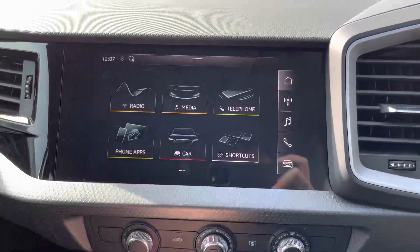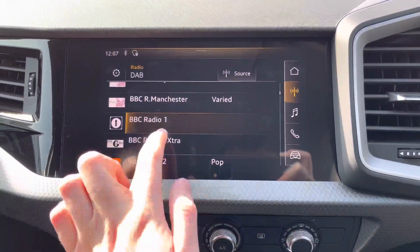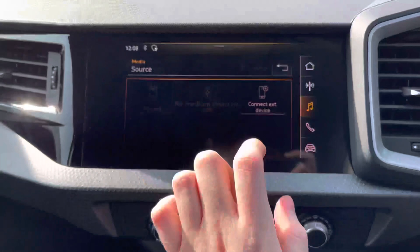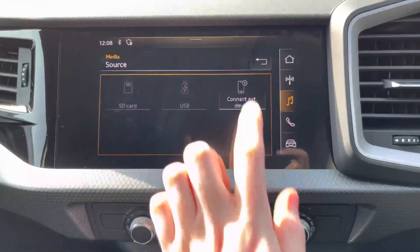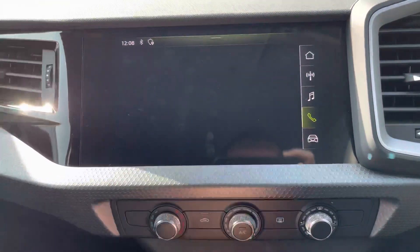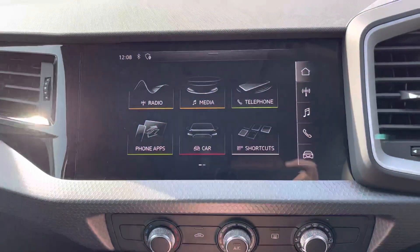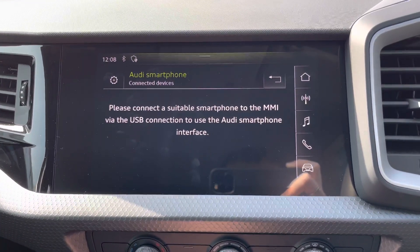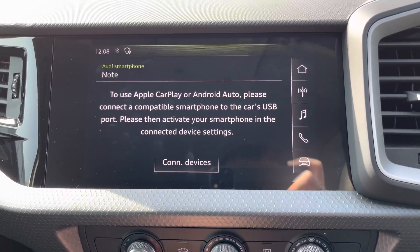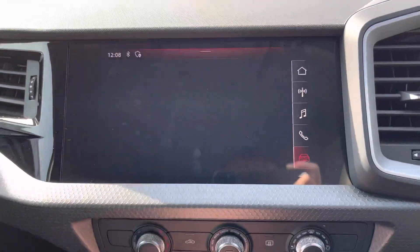In the centre you have a touchscreen infotainment system. You can access DAB, FM, and AM radio — with DAB providing nice clear digital audio quality. You can connect audio via SD card or USB to play your own music, and connect via Bluetooth to safely make hands-free phone calls. The system also supports Apple CarPlay and Android Auto via USB, bringing your phone's interface onto the infotainment screen so you can make hands-free calls, send texts by voice command, and use compatible apps like navigation and music streaming.